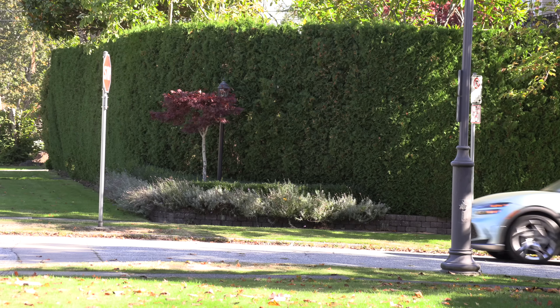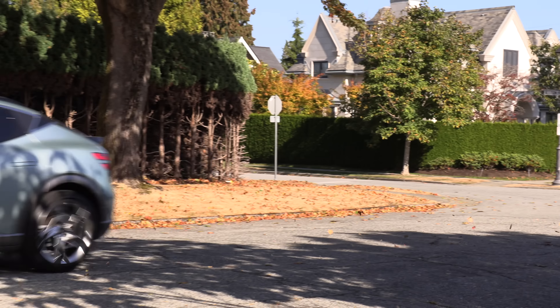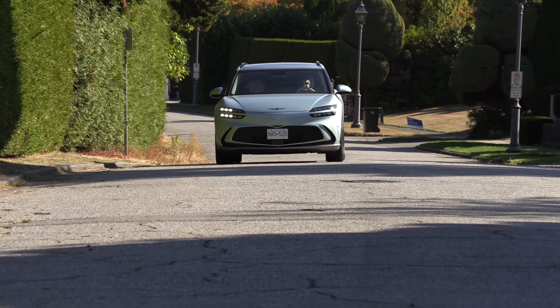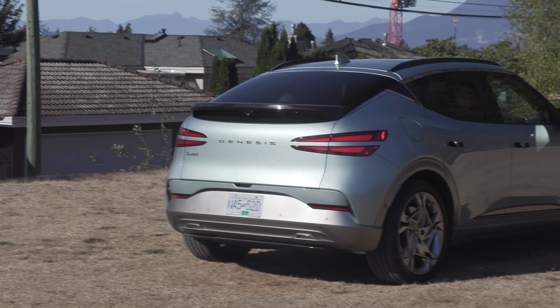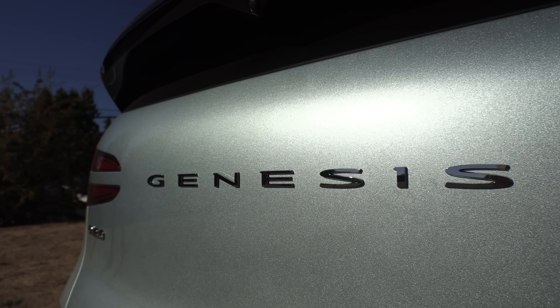There are two trims. The key differences between the Advanced and Performance models are monoblock front brakes and a sport-tuned electronically controlled adaptive suspension — which is especially appreciated in an electric car given all that extra weight. You also get more power and the Boost button. The Performance model also adds the Bang & Olufsen sound system in Canada, an 18-way power driver seat instead of 14-way, a surround view monitor, and park assist. The price difference is approximately nine thousand dollars in both Canada and the US.